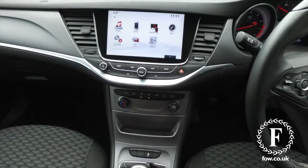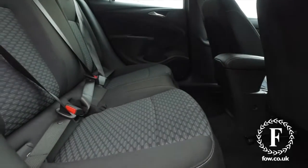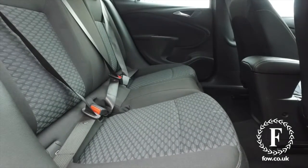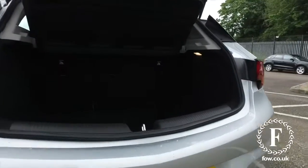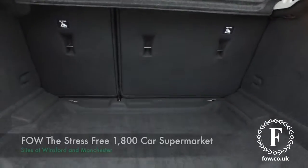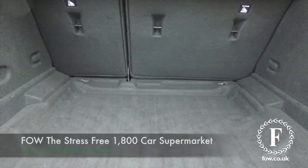If you'd like to find out a little bit more, why not give Jackie and her team a call in our call centre — they can answer any questions you might have. You can reserve the car with no deposit and no obligation. Bring your licence with you, have a test drive, and come discover this great car for yourself at Fords of Winsford.